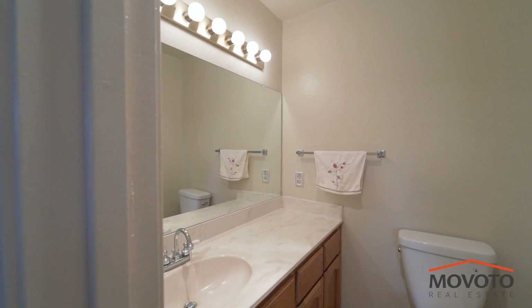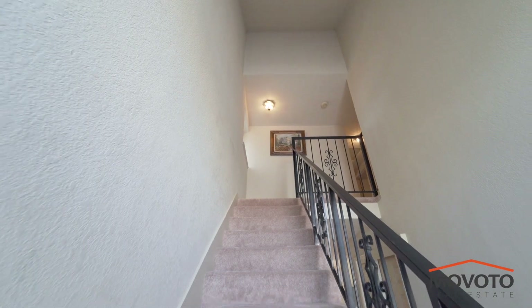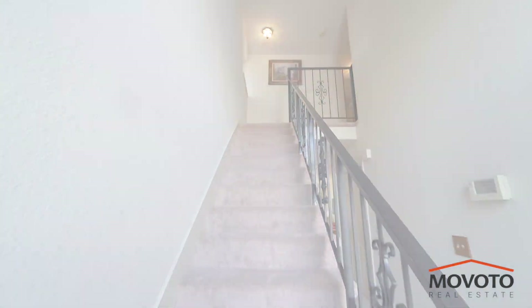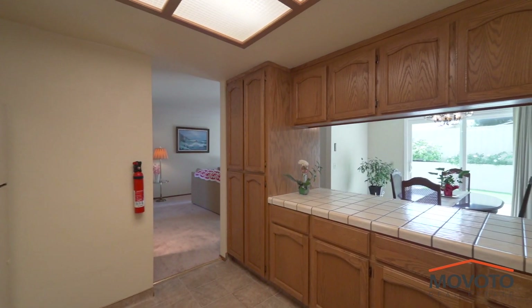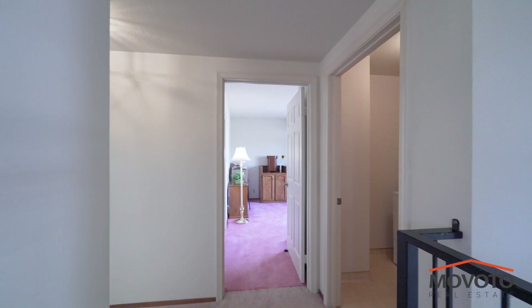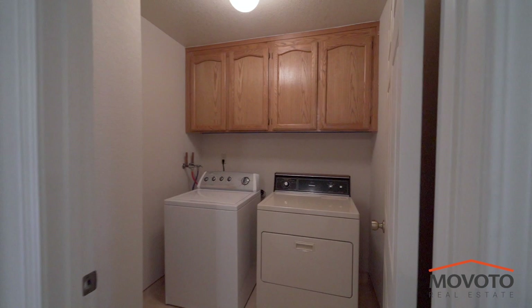There is a half bath downstairs. There is a storage room under the stairs. The home comes with copper piping. The washer and dryer are located upstairs for convenience and all of the appliances stay with the home.